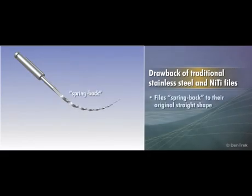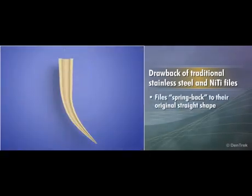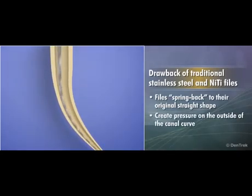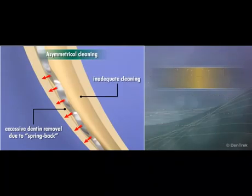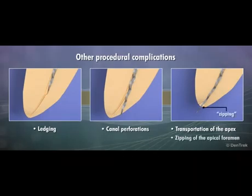The drawback of nickel titanium files lies in the material's inherent memory — the tendency of the file to continually want to spring back to its original straight shape when navigating the curvature of a root canal. This tendency to straighten out creates pressure on the outside of the canal curve, leading to unnecessary removal of dentin on the outside and inadequate cleaning on the inside. Other complications include ledging, canal perforations, transportation of the apex, and zipping of the apical foramen, all compromising the chances of successful root canal therapy.